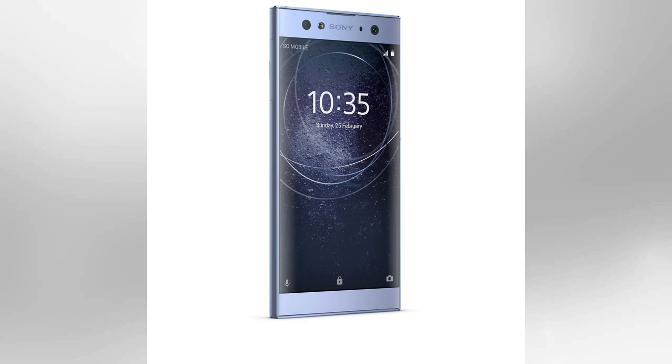We're still waiting on pricing details from Sony, but these phones will be rolling out during January and February. Here's everything you need to know about what's happening this week at CES.